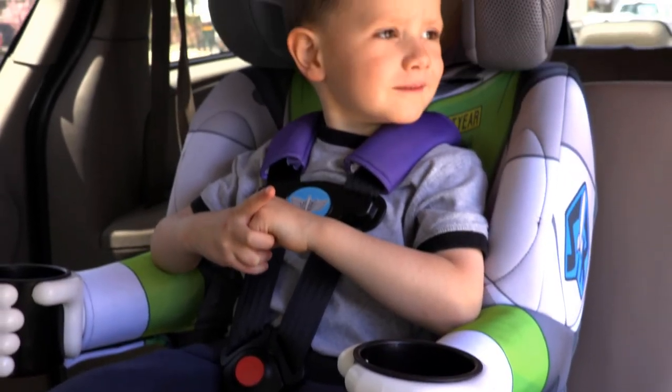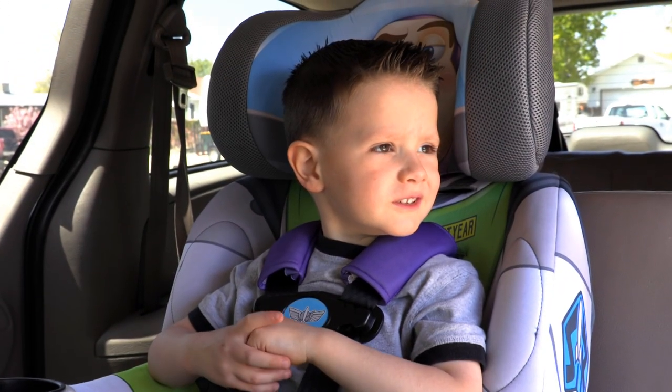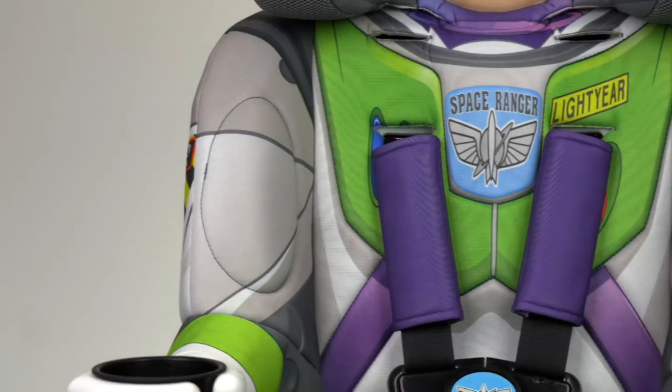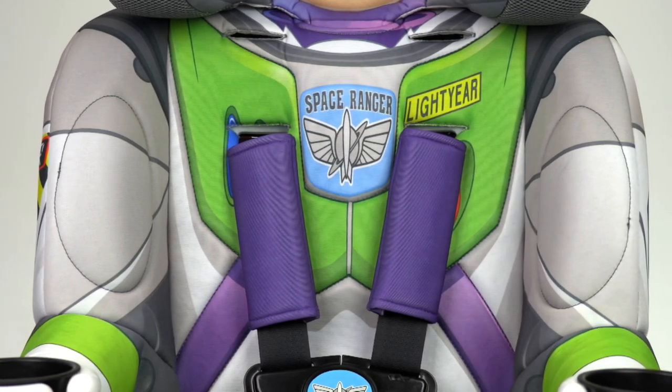Characters kids love and safety parents and caregivers will appreciate. And don't forget, every Kids Embrace seat meets or exceeds government safety standards for durability and crash test ratings.